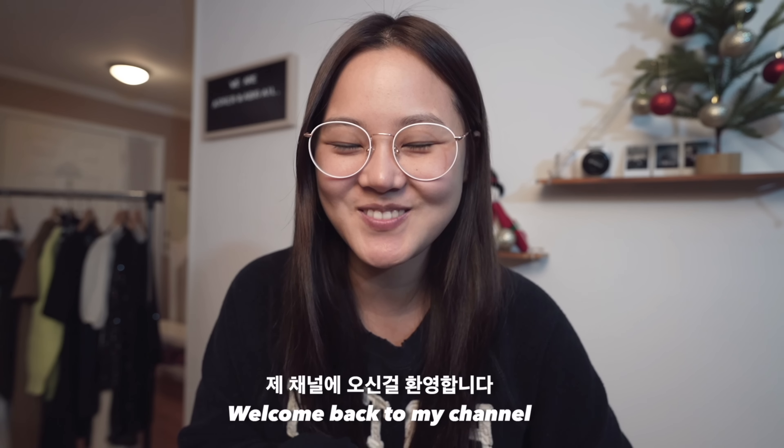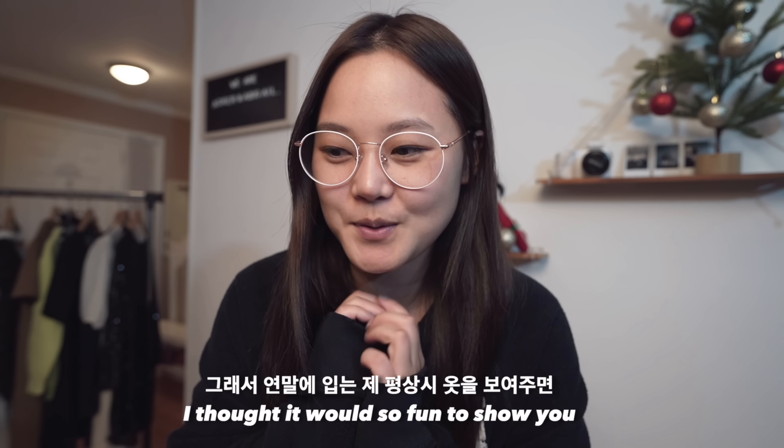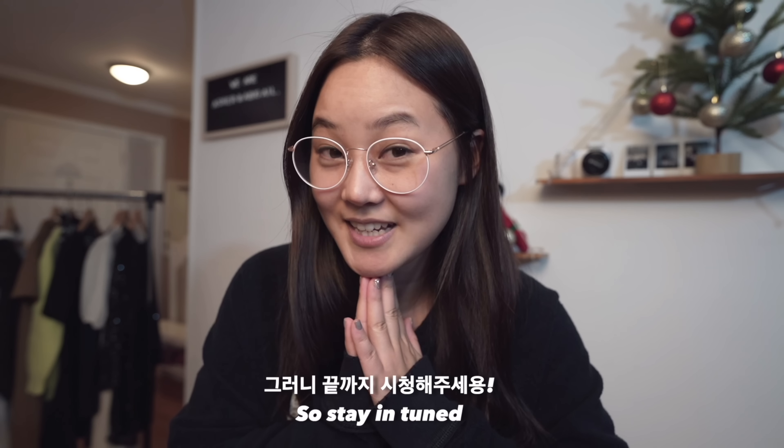Hello everyone, welcome back to my channel! As it's getting close to Christmas, I thought it would be so fun to show you what I wear for the holidays. I'll be trying a new dress at the end, so stay tuned, and let's get started.